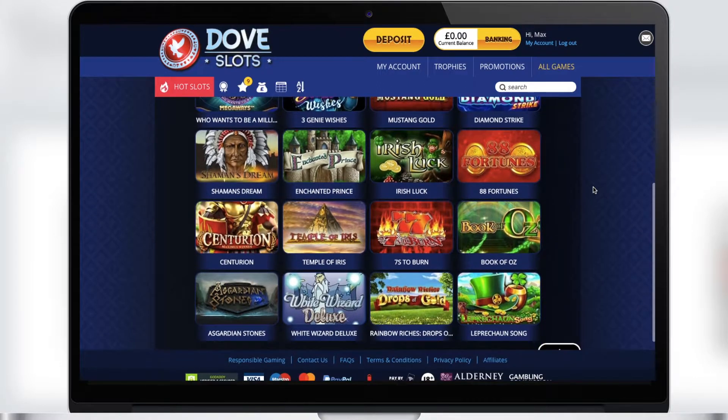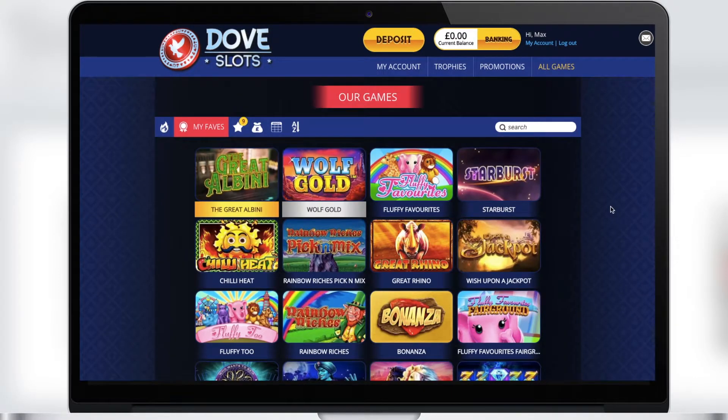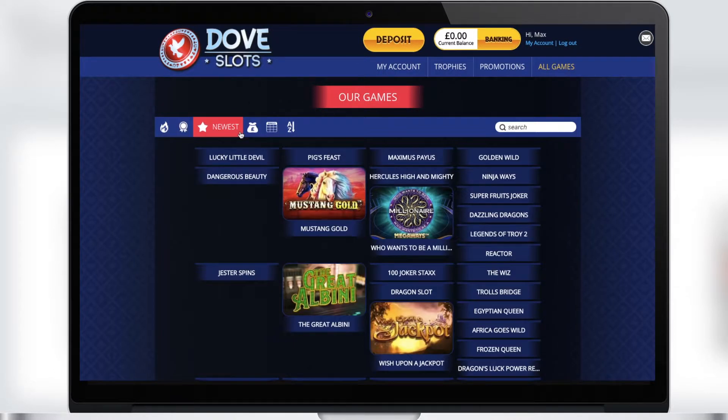The next section is My Faves. Here you will find your favorite games and slots — they will appear after you start playing them. It's a very convenient feature when you can go to your favorite games in a single click.